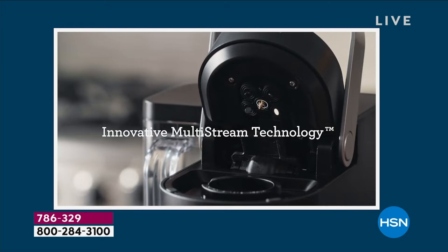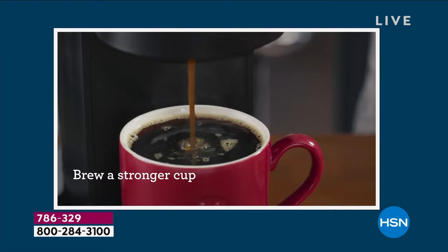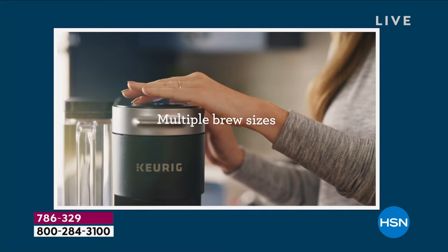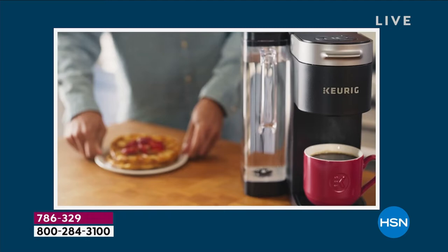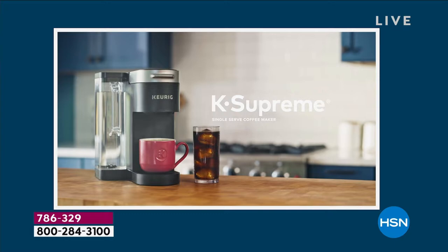The multi-stream technology gives you five streams of water versus the one stream on older models, resulting in a more robust flavor. Gone are the days of pre-measuring grounds, buying filters, measuring water, waiting for it to brew, and then cleaning it up. Just press a button. The 66-ounce water reservoir holds about nine cups on average before you need to refill, and it has a handy handle to take to your sink or refrigerator.